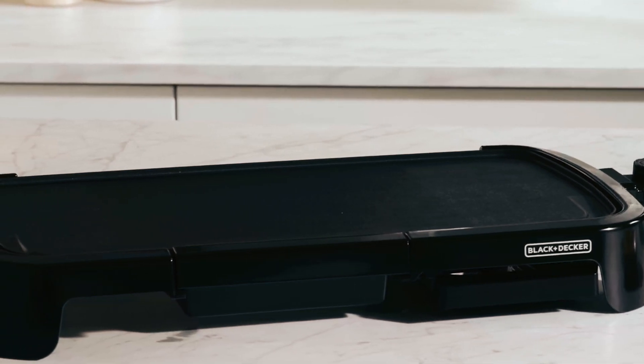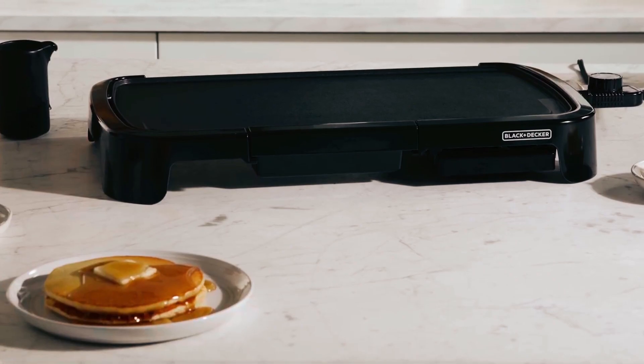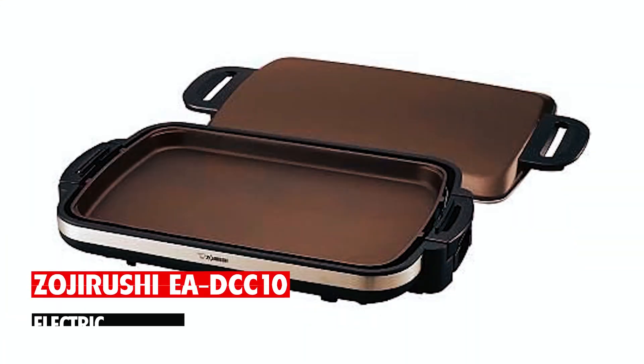The heavy-duty nonstick cooking surface allows for easy cooking and fast cleanup, letting you easily clean it.